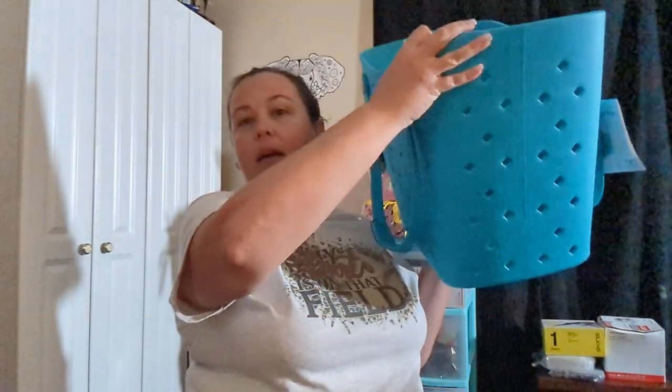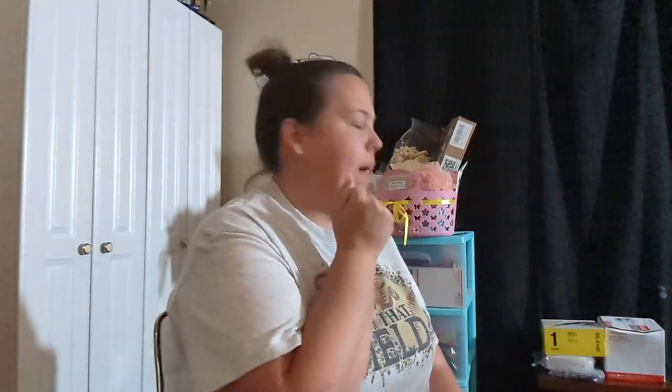Hey guys, welcome to my channel. It is now Thursday. I just uploaded a collective haul yesterday and I showed where I scored two of the dupe bog bags from Aldi. They did their release for them and they were $22.99, and I was able to score one for my mom and one for myself. I was super excited about that.